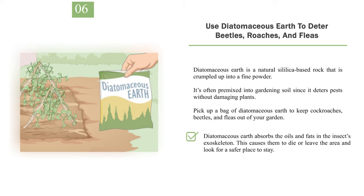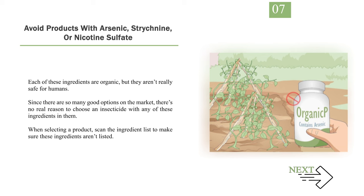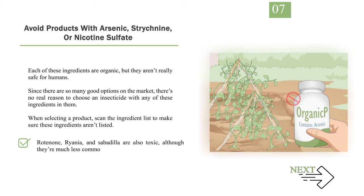Number 7: Avoid products with arsenic, strychnine, or nicotine sulfate. Each of these ingredients are organic, but they aren't really safe for humans. Since there are so many good options on the market, there's no real reason to choose an insecticide with any of these ingredients. When selecting a product, scan the ingredient list to make sure these aren't listed. Rotenone, Ryania, and Sabadilla are also toxic, although they're much less common. Note that nicotine sulfate is also known as tobacco dust — these are basically the same thing.